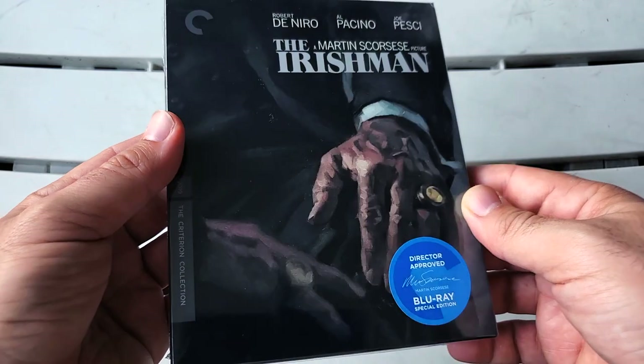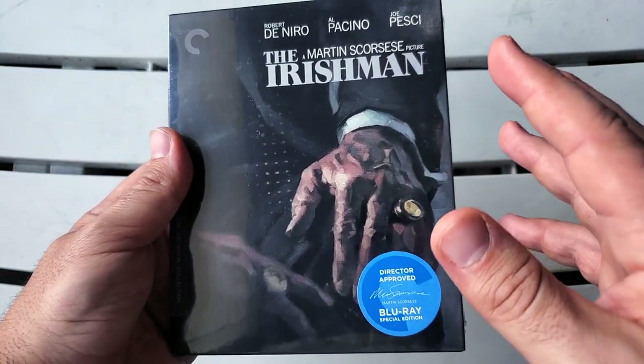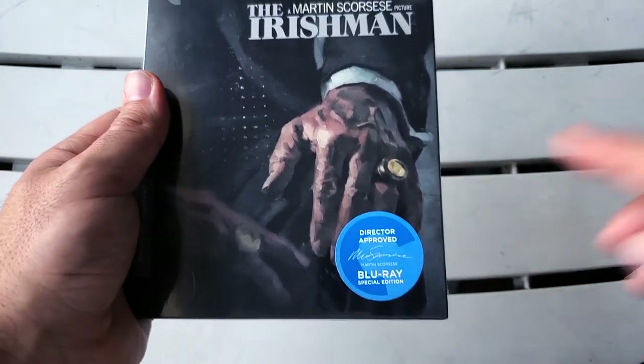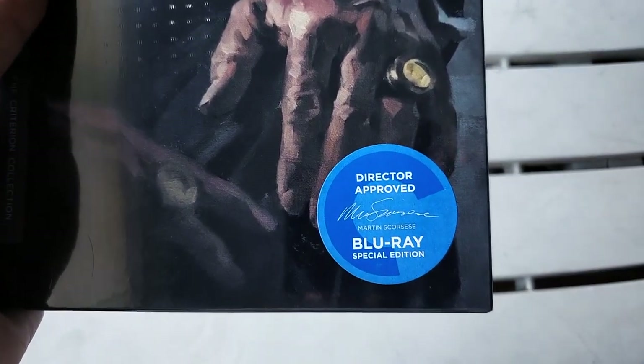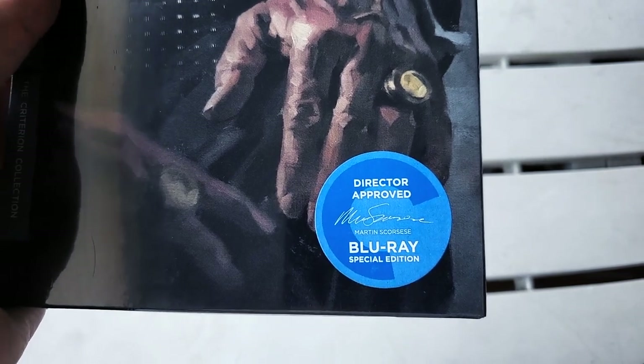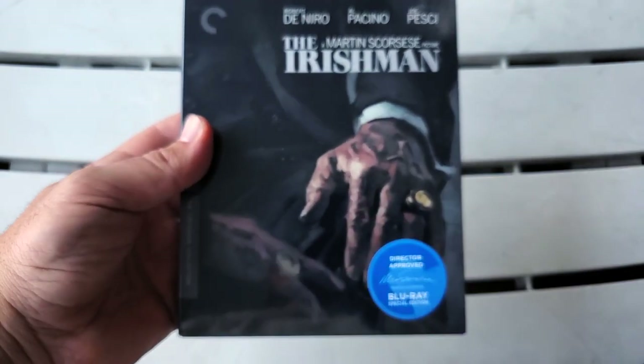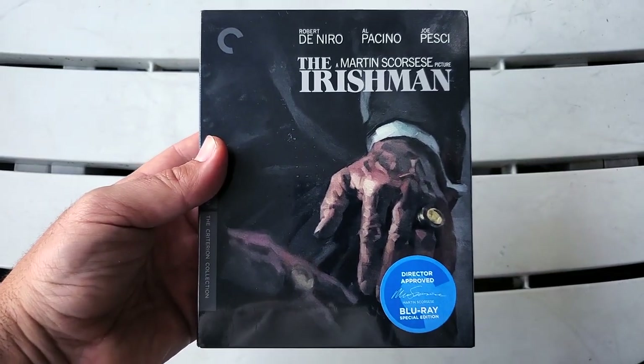I got this in the mail yesterday and I was shocked and excited all in one. I didn't open it up because I wanted to have that experience with you guys on camera. Before I take off the plastic wrap, I want to get a nice shot of the director approved Martin Scorsese Blu-ray Special Edition sticker right there.